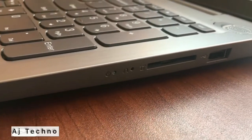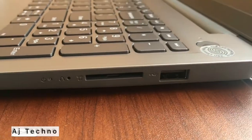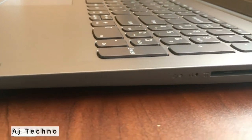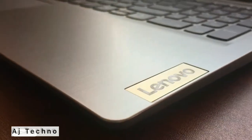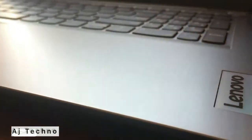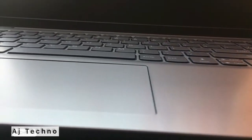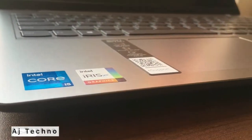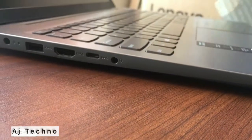Microphone: Dual Array Microphone. Connections and Expansion: 1x USB 2.0, 1x USB 3.2 Gen 1, 1x USB-C 3.2 Gen 1 (data transfer only), 1x HDMI 1.4, 1x Headphone/Microphone Combo Jack 3.5mm, 1x Power Connector, 1x 4-in-1 Card Reader supporting SD, SDHC, SDXC, MMC.